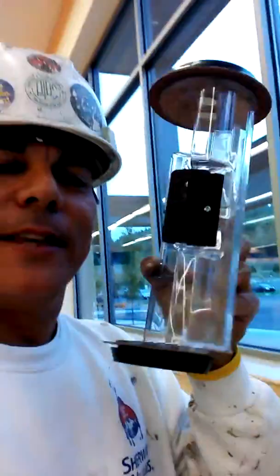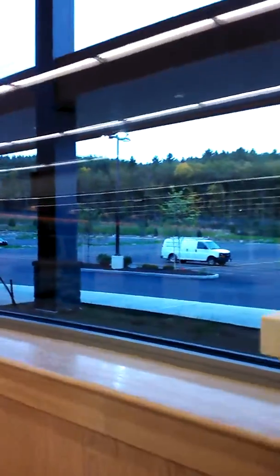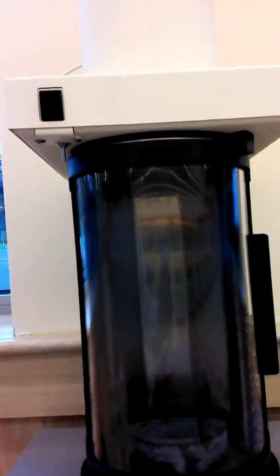Hey everybody, what's happening? Johnny LaSalle, the painter man. Well, here we are — Market Basket has installed one of these units. It goes into there. What I'm gonna do is place the phone inside this container and see if it reaches its destination.